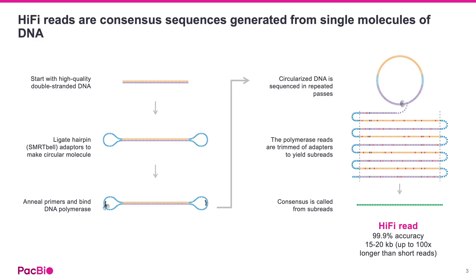So, how does PacBio achieve this? The process starts with high-quality double-stranded DNA. Special hairpin adapters, called SmartBell adapters, are ligated to the ends of the DNA, creating a circular molecule. A primer and a highly engineered DNA polymerase then bind to this structure. During sequencing, the polymerase travels around this circular template multiple times. As it incorporates fluorescently labeled nucleotides, the sequence is recorded in real-time, generating a long polymerase read. This long polymerase read, which contains multiple passes of the same molecule called subreads, is processed, and a consensus sequence is determined from these subreads, resulting in the final, highly accurate Hi-Fi read.